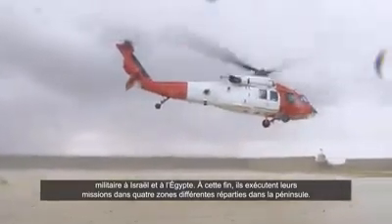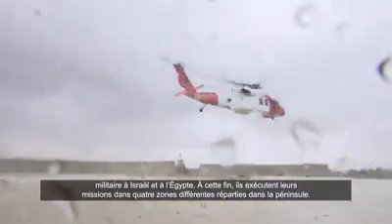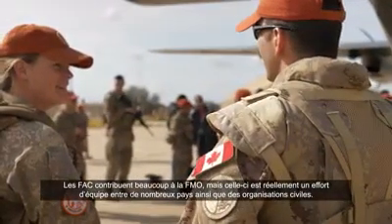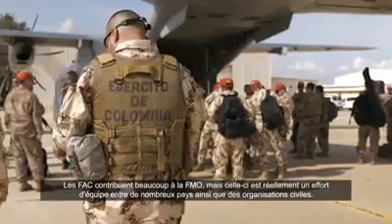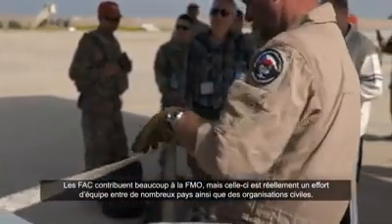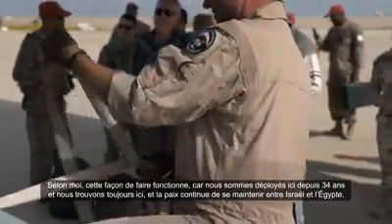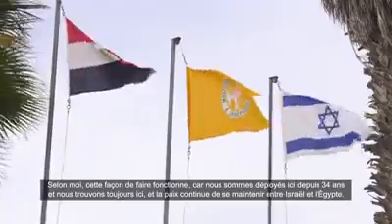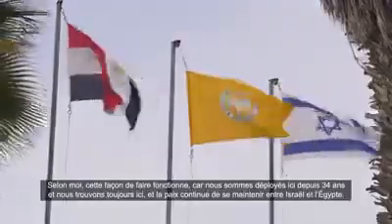They conduct their missions in four different zones divided throughout Sinai. CAF provides a lot to the MFO, but the MFO is a team effort between many nations and civilian organizations. I believe it's working because we've been deploying here for 34 years, and there's still peace between Israel and Egypt.